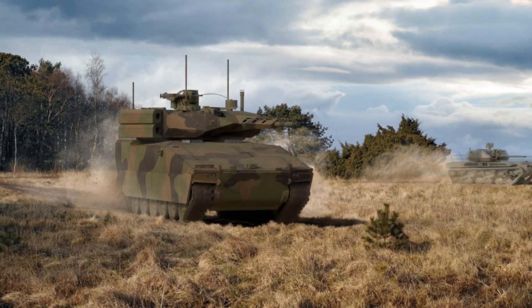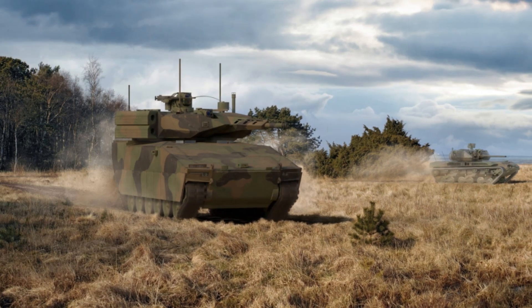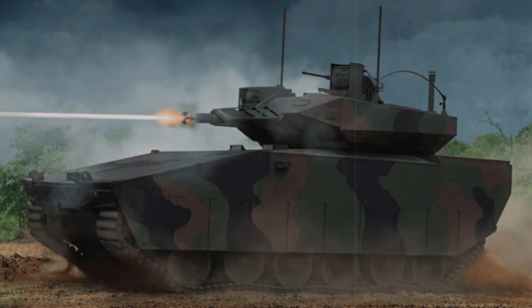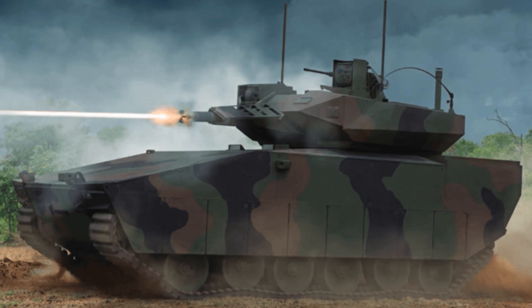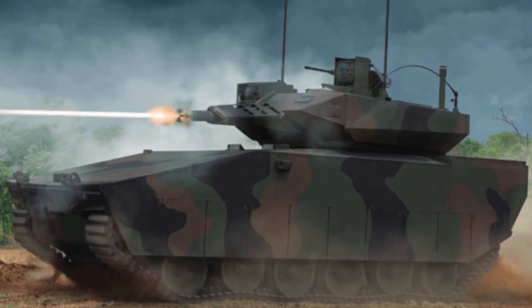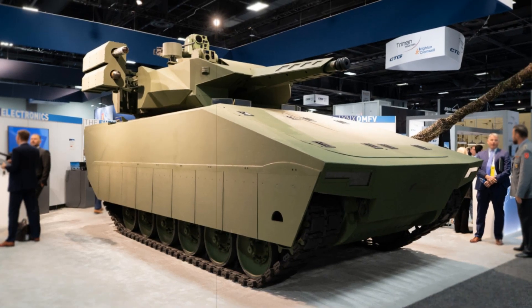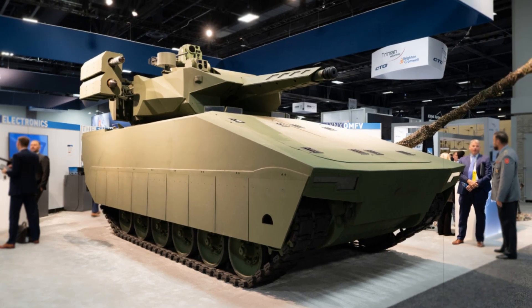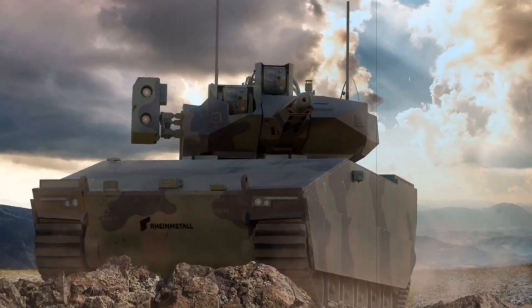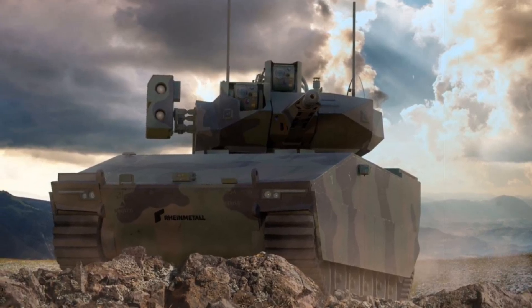Originally launched in 2019 as the Optionally Manned Fighting Vehicle, the program shifted to a fully model-based 3D design approach in 2021. GDLS and Rheinmetall were each awarded around $800 million for design and prototype development. Clearing the CDR keeps GDLS on track for soldier evaluations in 2026, with a Milestone B decision expected soon and a decisive winner-take-all selection slated for fiscal year 2027. Should the XM-30 prevail, low-rate production could begin in FY 2028 with full production ramping up by FY 2030.